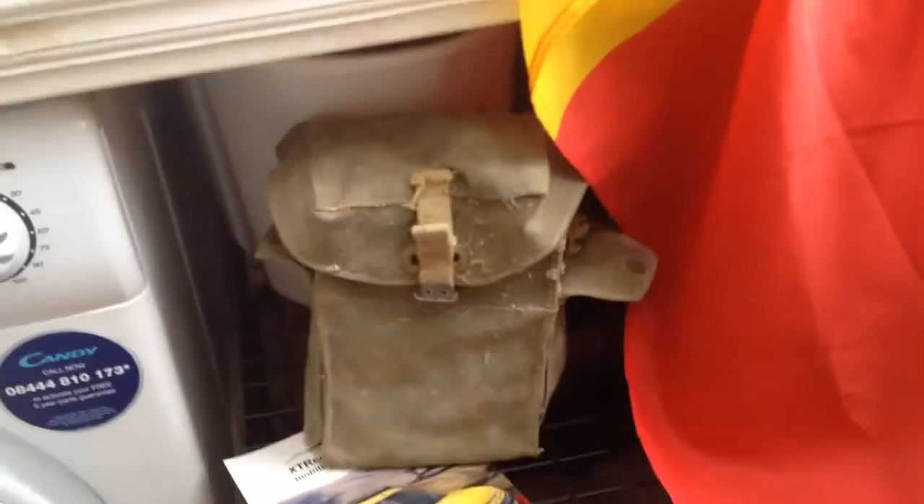Hi guys, today we found a gas mask from World War Two. Here's the bag. It's bloody English weather — it's raining outside.